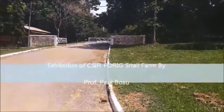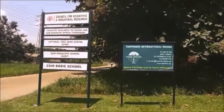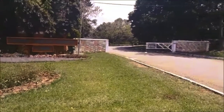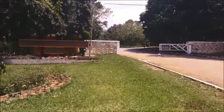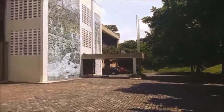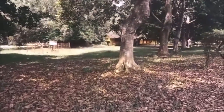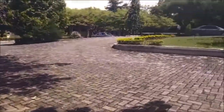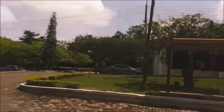Welcome to the Forestry Research Institute of CSIR — the Council for Scientific and Industrial Research in Ghana. We conduct research into all aspects of forestry in the country: trees, plants used for insecticides, food plants, livelihood plants, and many others. As you can see, our compound is a very serene environment for conducting forestry research.